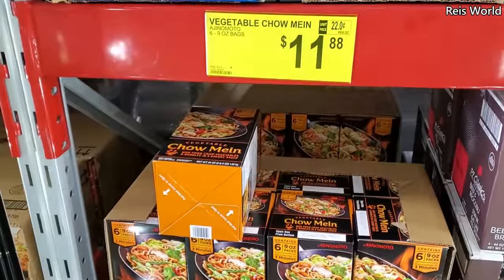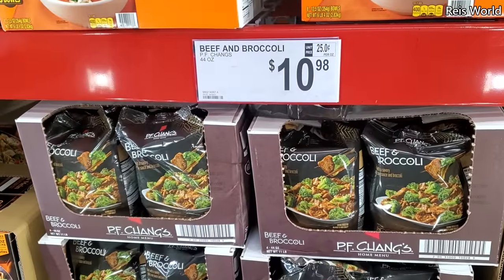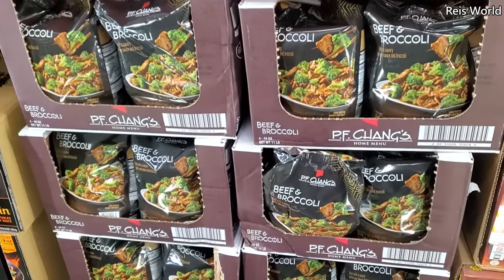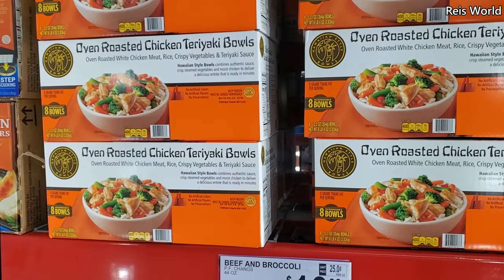At the bottom, $11.88, we have chow mein. $10.98, we have beef and broccoli, that is a 44 ounce by PF Chang's. On top, $14.28, oven roasted chicken teriyaki bowls.